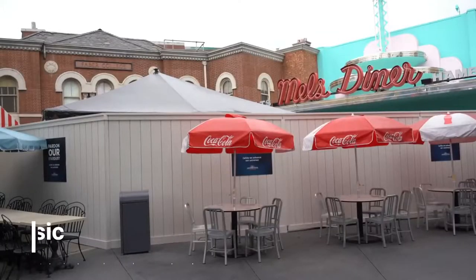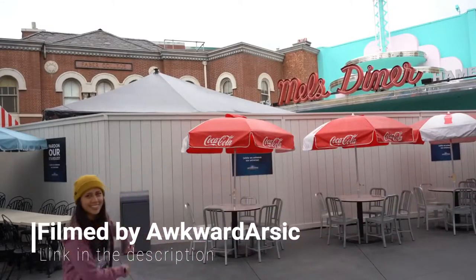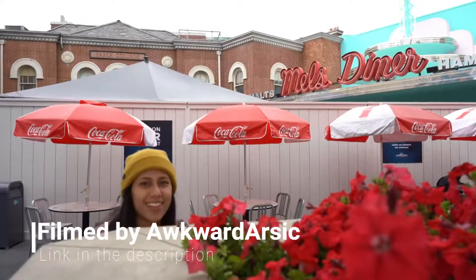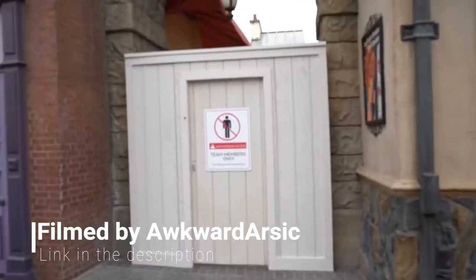What is up ladies and gentlemen, this is Knights 4 here bringing you a new construction update video. A lot of the images and video I will show you are not mine — they're mostly pictures. The video content is from Awkward Arsik, who went down to Universal Studios with his girlfriend Hot Dog and did a construction update video. I'll put the link in the description below.